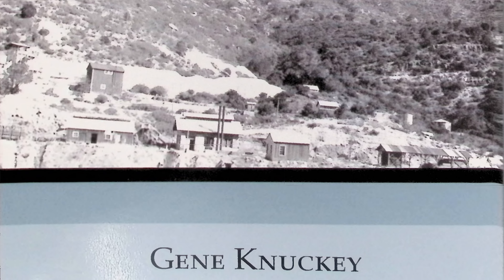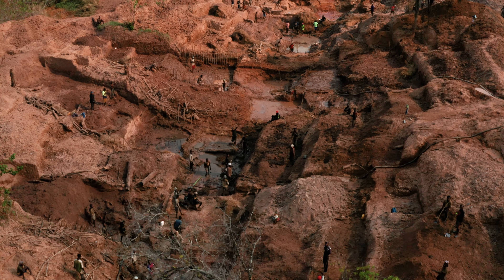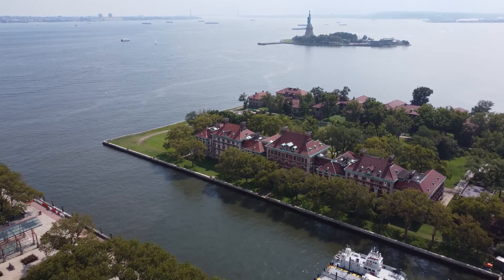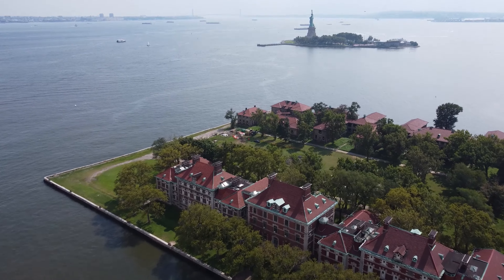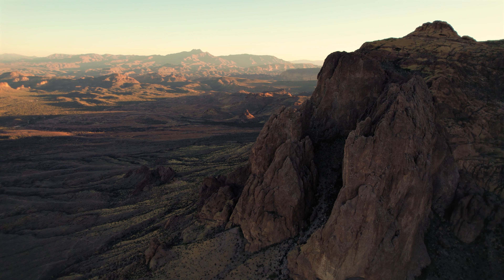Gene Nuckey, the author of this episode's artifact, based the book on his grandfather Frank's notes as superintendent, as well as discussions with other family members he named in the book. Frank himself had come from Cornwall, England, and worked in the De Beers diamond mines in South Africa. He emigrated to America through Ellis Island in 1907 and worked as a mechanic in various places, finally leading car tours along the Apache Trail in Arizona. In the 1920s, he ended up managing the asbestos mines in Chrysotile, Arizona, until they were closed in 1945.